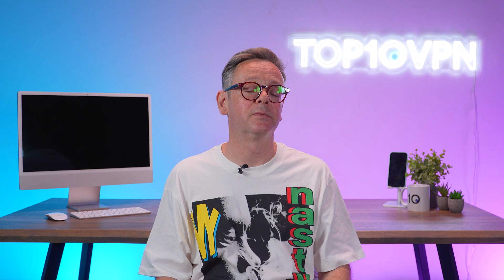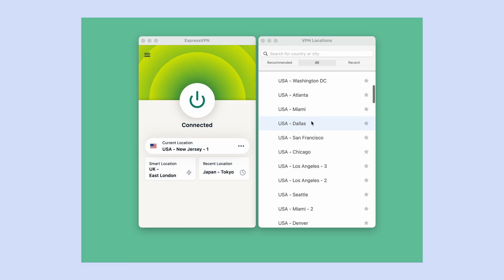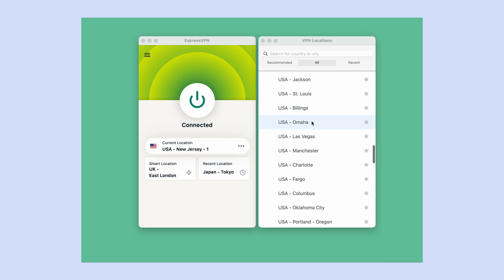I've tested over 100 VPNs, and here are the top three that consistently deliver reliable US IPs. ExpressVPN is my best overall pick. Why? It unblocks every major US streaming platform. It's super fast, so no buffering, even with live HD content. It has thousands of US IPs across all 50 states, and it also has apps for just about any device you can think of — Android, iOS, Windows, Mac, Fire TV, even for your router. Yes, it's a paid service and definitely on the more expensive side, but I personally think it's absolutely worth it.